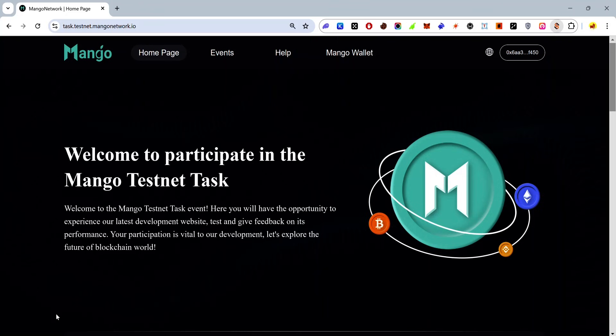Hey guys, the Mango testnet launched December 31st 2024 and it's set to last for 45 days. In this video I'll be showing you how to join the Mango testnet and earn as many points as possible.